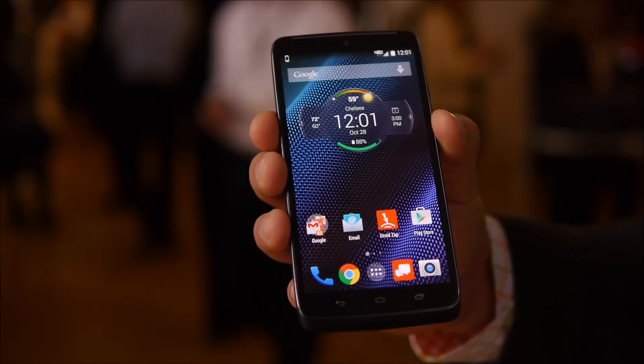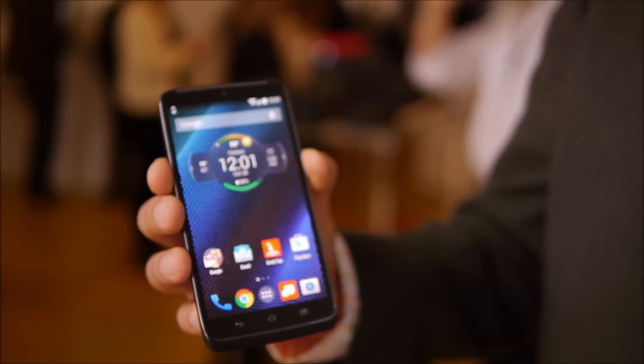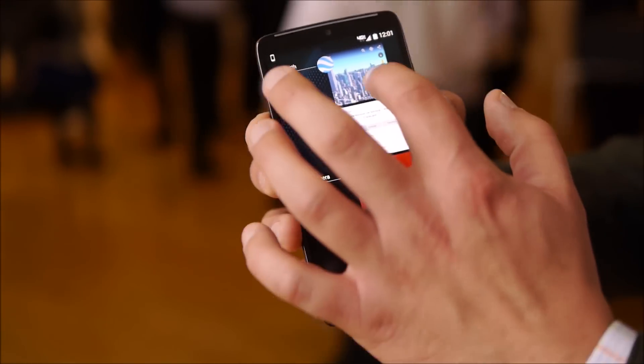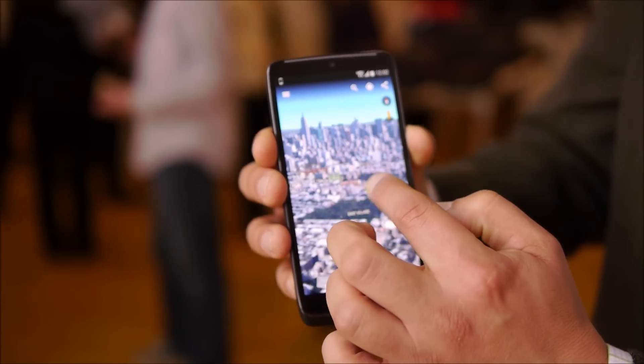We have here a quad HD display and it has 565 pixels per inch, four times the resolution of a typical 720p display. That display allows you to really zoom in and get a lot of detail and features you can see.